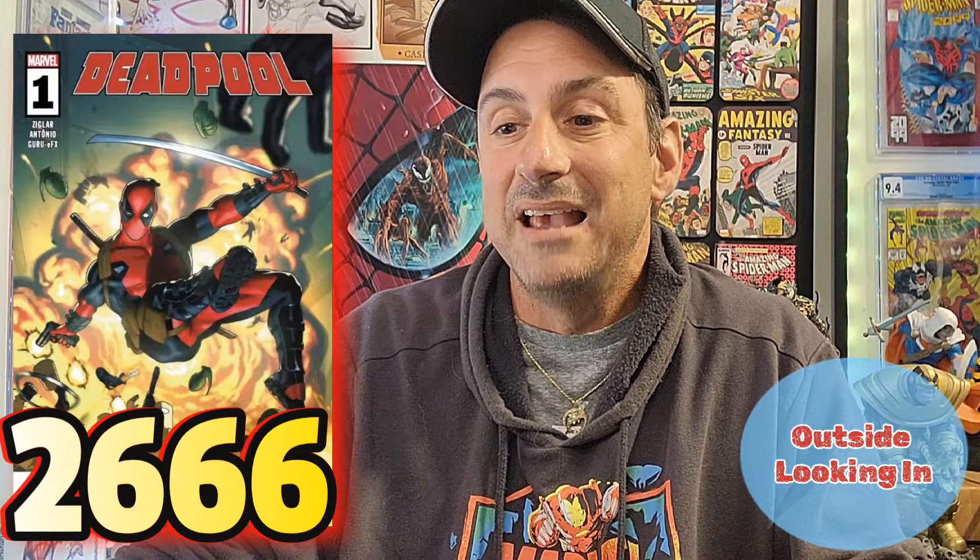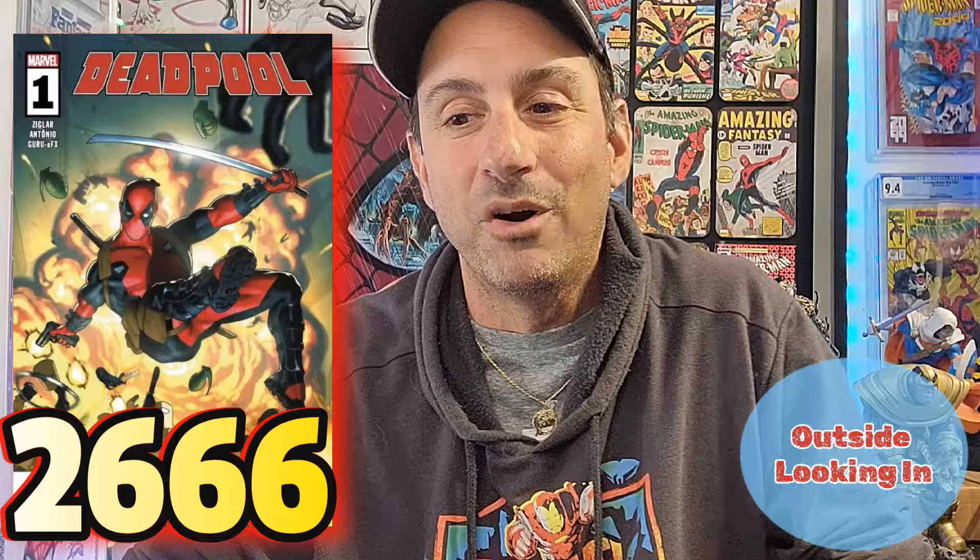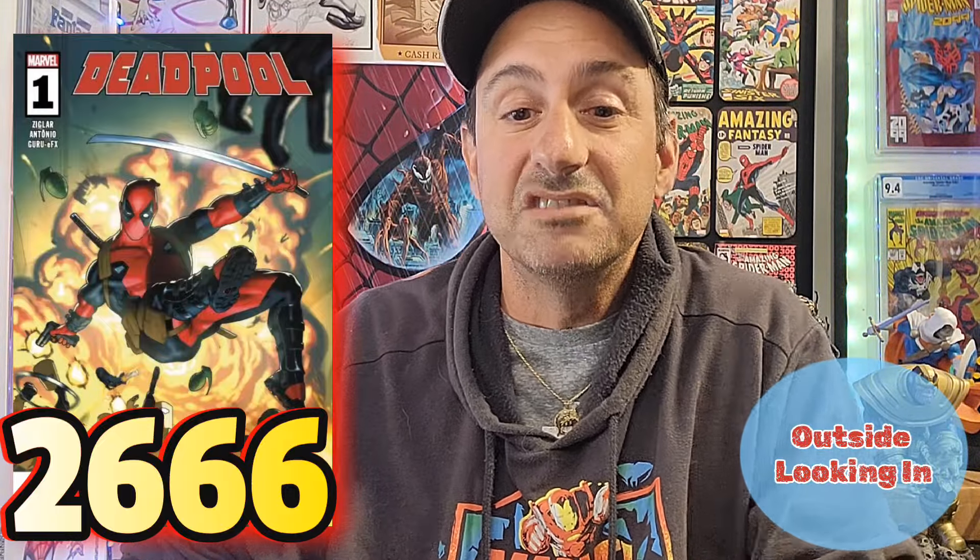The next book on the outside looking in — consider it number 14. Believe it or not, I thought this would be higher. This is Deadpool issue one. The pull numbers I'm giving you are only the main covers, not including variant covers, as you make a separate pull for those. This one has 2,666 pulls. I thought people would be more excited for Cody Ziegler's Deadpool. This is a 40-page comic for $5.